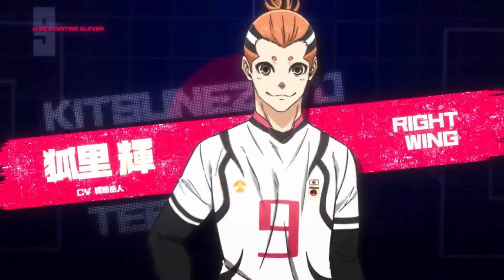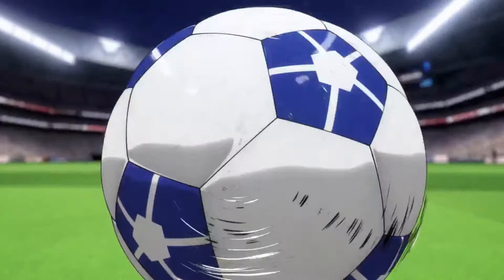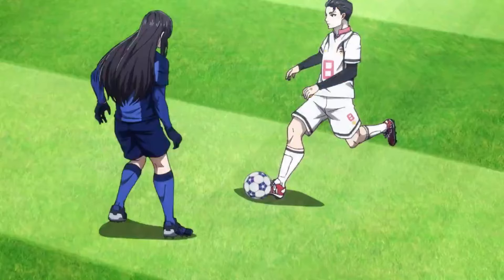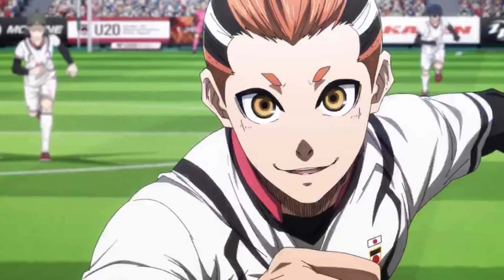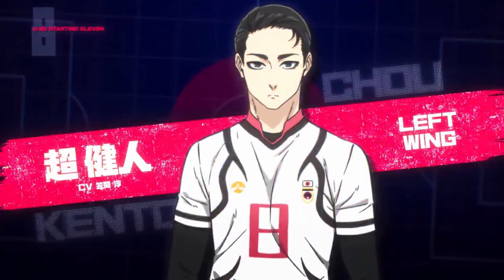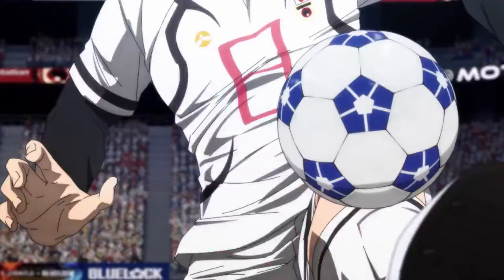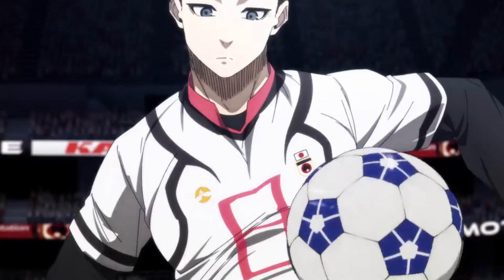The right winger is introduced next and arguably has the goofiest design on the team. As the second ginger after Sendou, he sports black and white stripes in his hair, a receding hairline, and an unsettling expression, making for a truly questionable character design. His scenes are limited to a closeup of him receiving a pass, which doesn't add much action. The left winger follows, showcasing what might be the most bland design on the team — slicked back black hair and a lifeless expression. His sequence lacks any movement at all, leaving nothing to discuss.